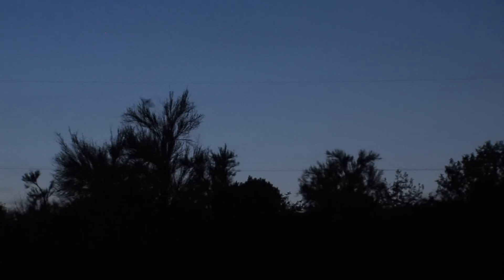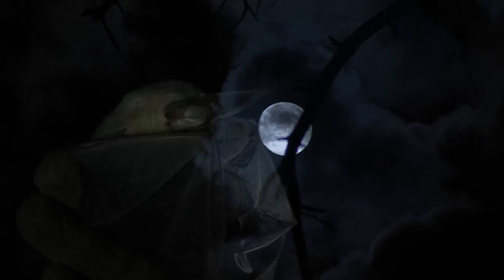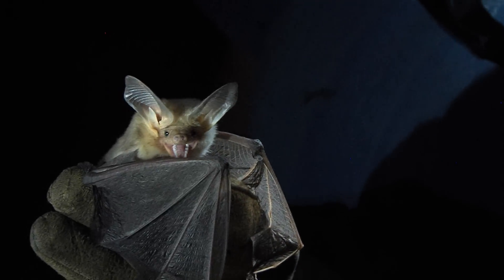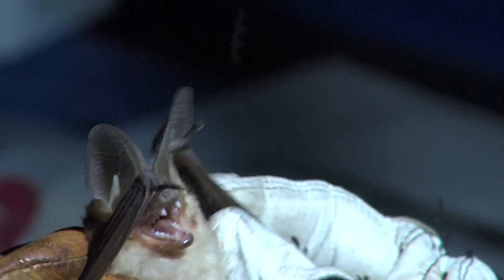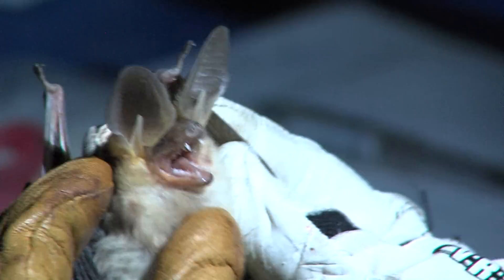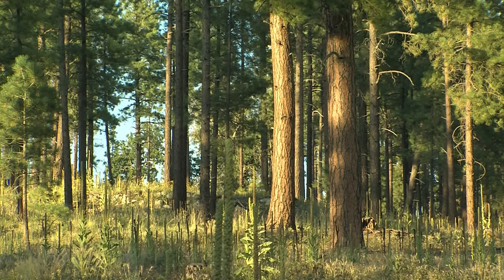Squeaking and echolocating, some 28 different species of bats are ravenously making their way across Arizona's night skies. This bat can actually take off from the ground and eat scorpions and millipedes. Tangled in a net of mystery, bats have a bad reputation for spreading disease, but researchers say they provide many benefits, such as fertilizing the forest with their guano and keeping insect populations in check. One little brown bat can eat about 600 mosquitoes in an hour.